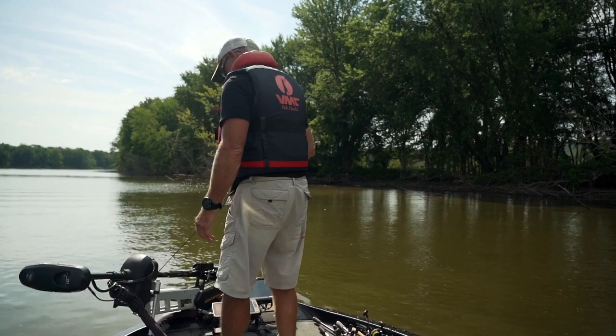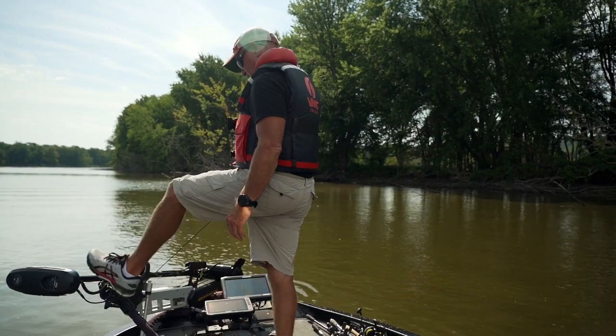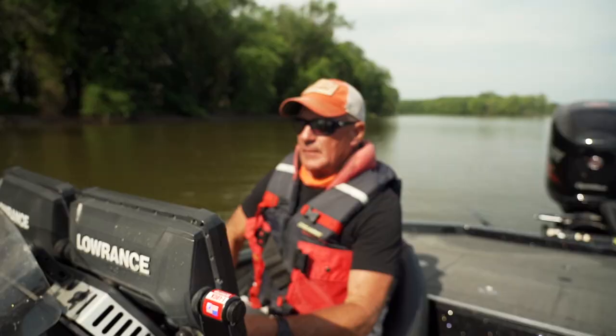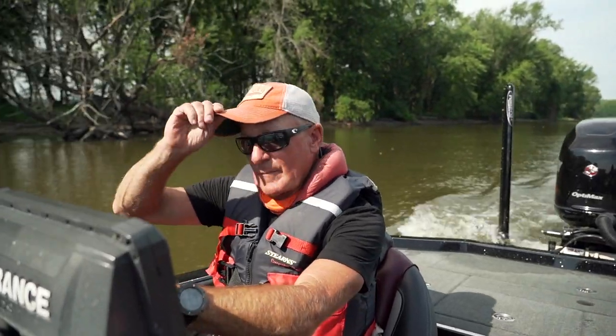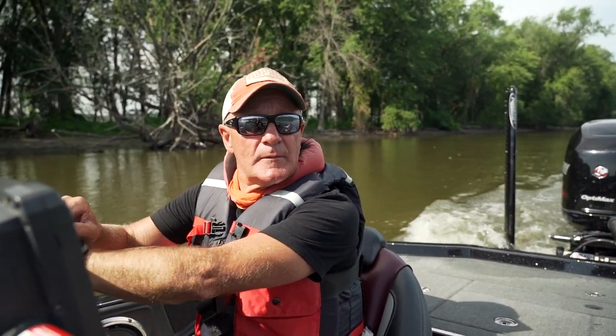The river constantly changes. Number one thing on the river: you want to wear a life jacket — it's vital. At any time there's going to be logs and stumps, so please wear a life jacket.